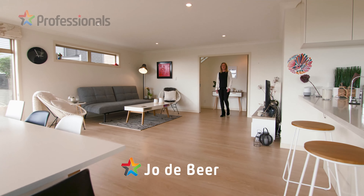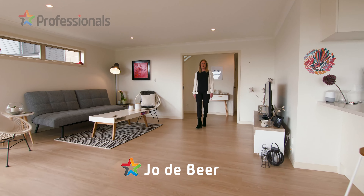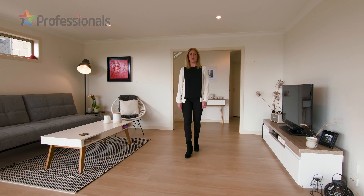Hi and welcome to Seaside Ave Waterview. This spacious, light-filled home has all the mod cons, four bedrooms and two bathrooms.